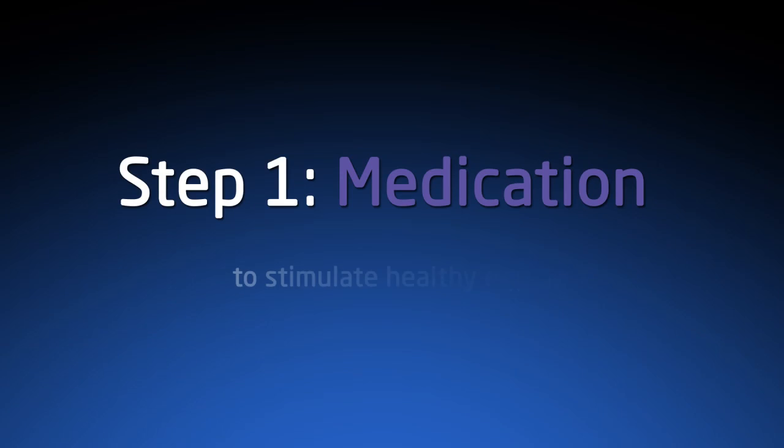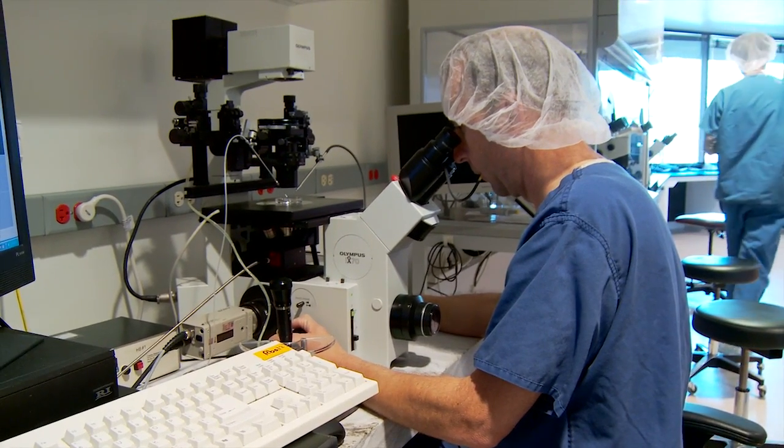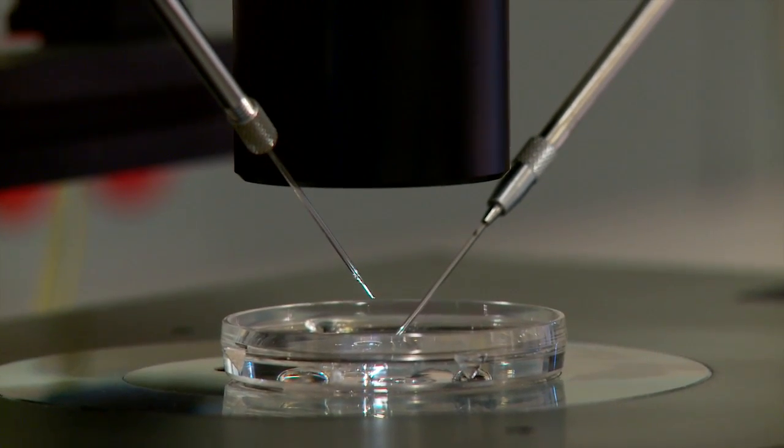The first step involves giving a woman medications, and we use injection hormones to grow her follicles. The goal with in vitro fertilization is to produce more eggs than we would in an average month. In a typical ovulatory month we recruit and ovulate one egg, but with in vitro our goal is to make 10 or 15 eggs.